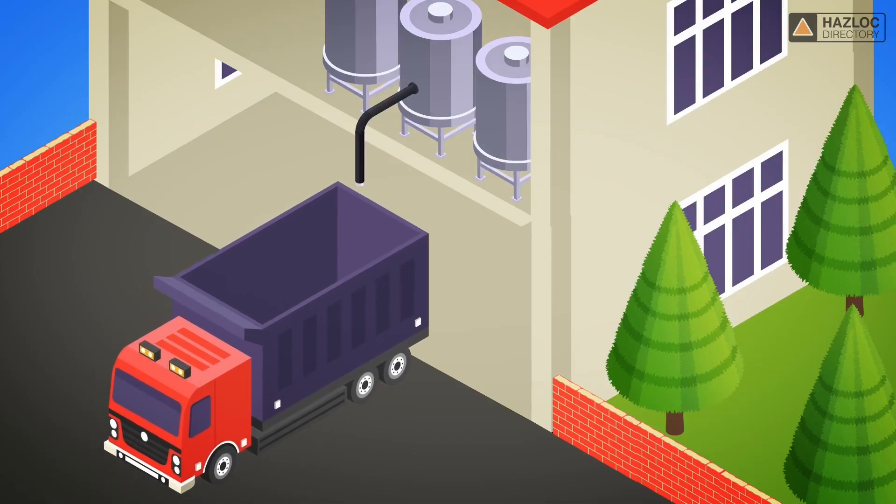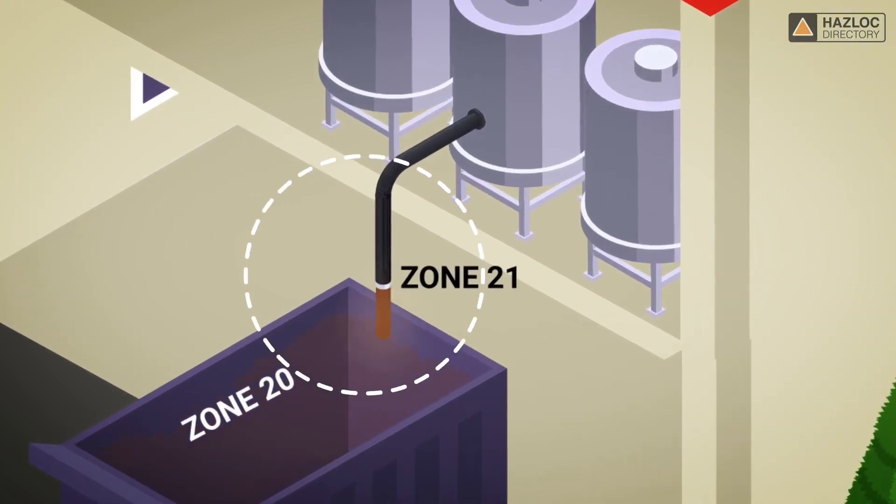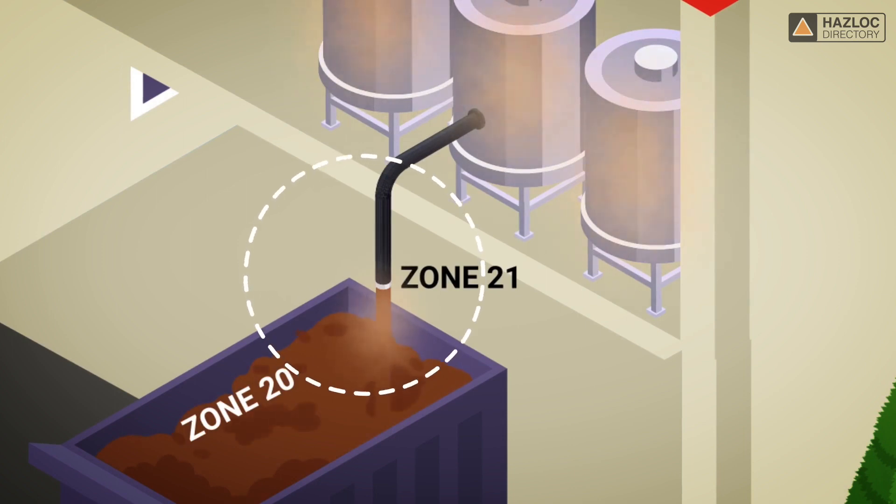Let's look at a diagram that shows all three zones — Zone 20, Zone 21, and Zone 22. Zone 21 is the area where explosive clouds of dust can develop due to the occasional escaping of dust from the opening of dust filling stations.